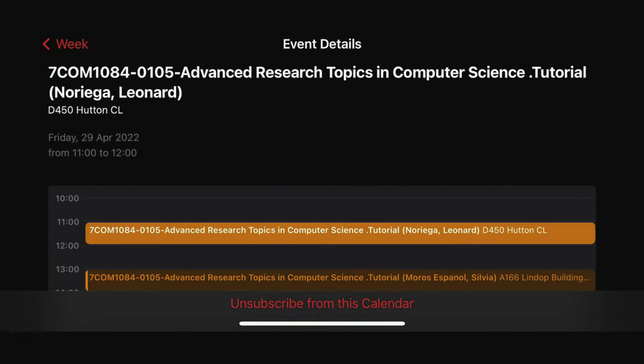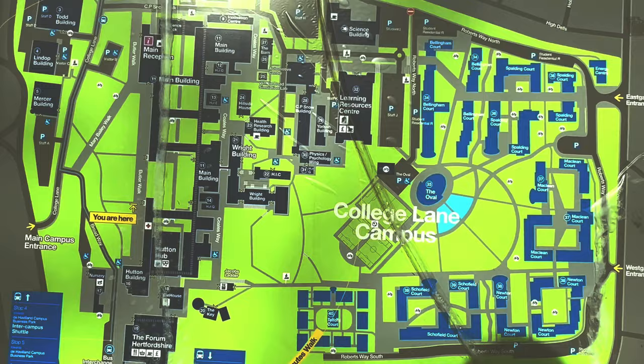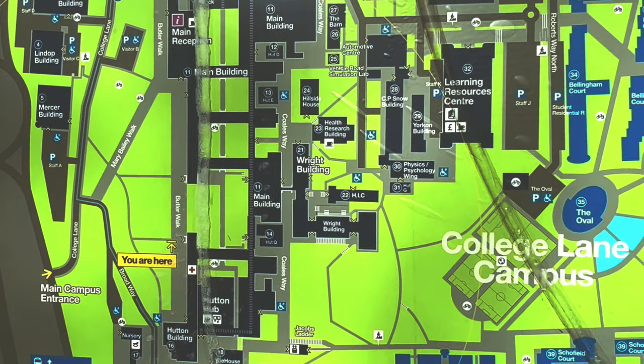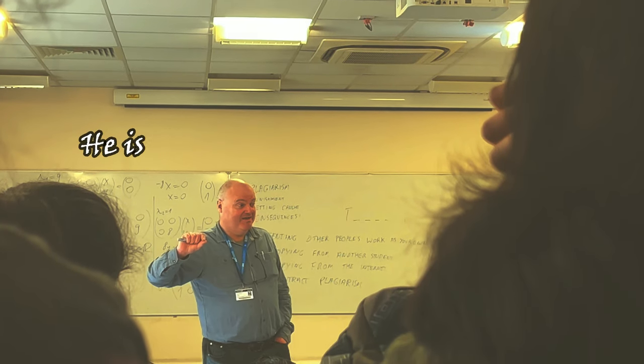I have an on-campus class in D450 at the Hutton College Lane campus. I'll show you how to find it if you're alone and it's your first time - you're not alone in this. Maps are everywhere, but just understand the building name. Mine was D450, so I'm heading to the D corridor now, checking for room D450, and attending my class.